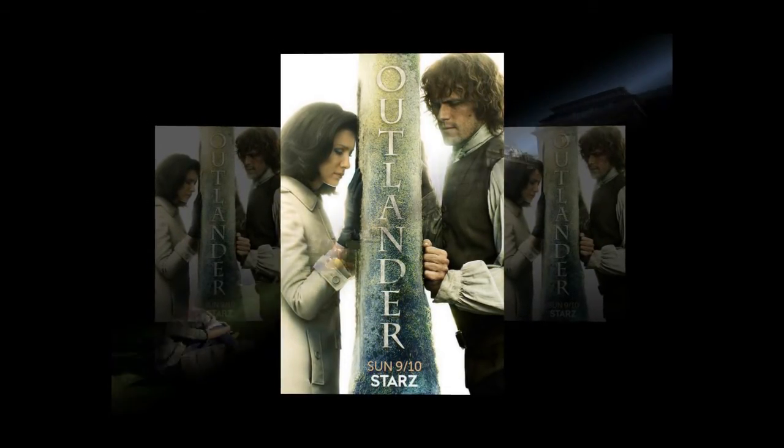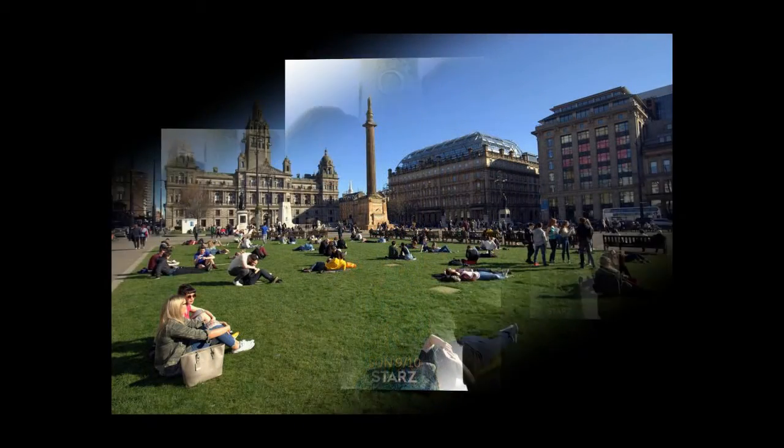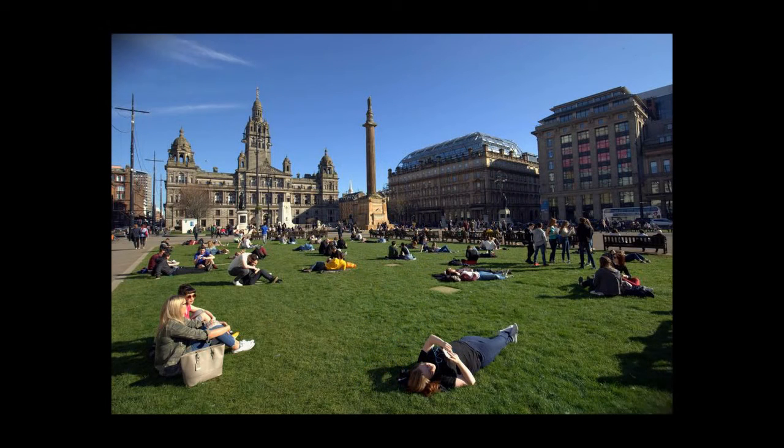The Outlander set location map can be downloaded for free at the website of the National Tourism Organisation, VisitScotland. Printed copies are also available in some VisitScotland visitor centres and featured locations.